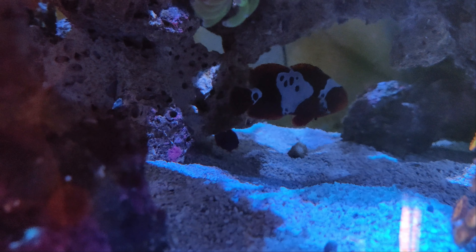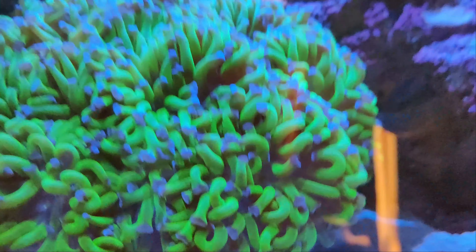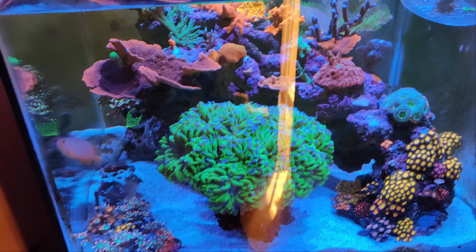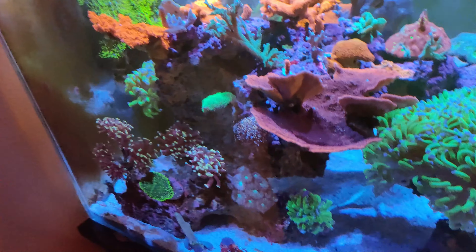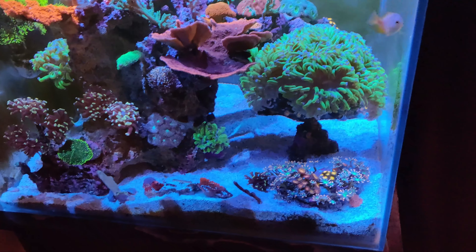I also have a violet dottyback. Those are the only three fish that I have in this reef. I actually have a blue dottyback in the sump, but I'm not really going to count that because he's in the sump.